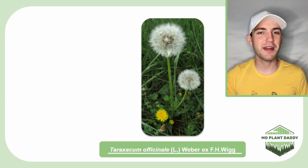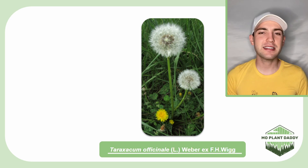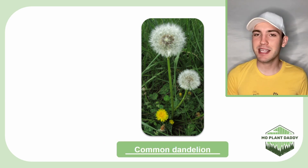Hi everyone! Today we're going to be learning about Taraxacum officinale L. Weber X. F.H. Whig, otherwise known as blowball, face o'clock, and the common dandelion.